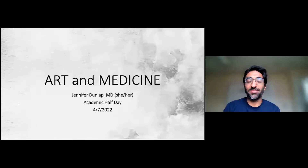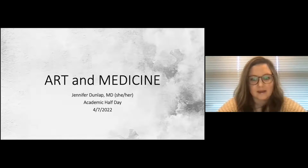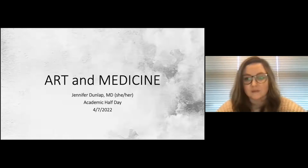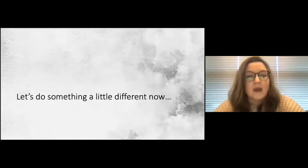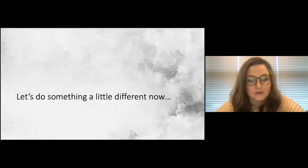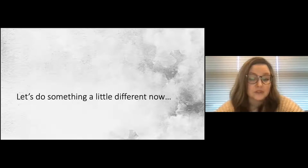Hi everyone. For anybody who doesn't know me, I'm Jen, an R3 in our program. Today I wanted to take some time to talk about art and medicine. When I was planning my academic half day, I knew I'd be coming after a couple hours of pretty dense learning, so I wanted to do something a little non-traditional — we're going to be looking at artwork and sharing our thoughts.